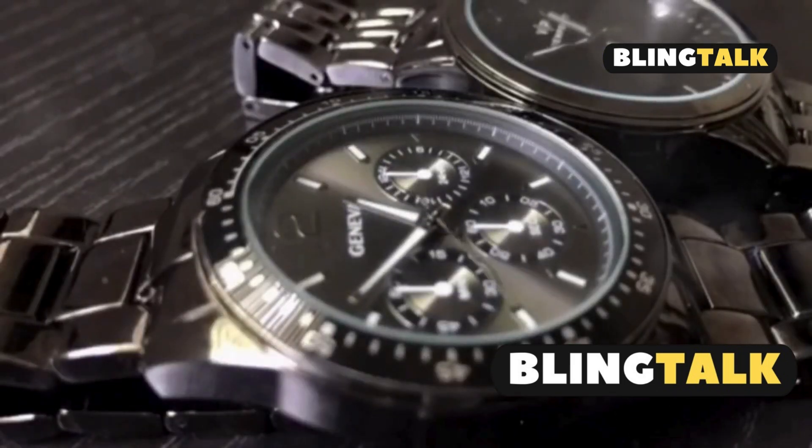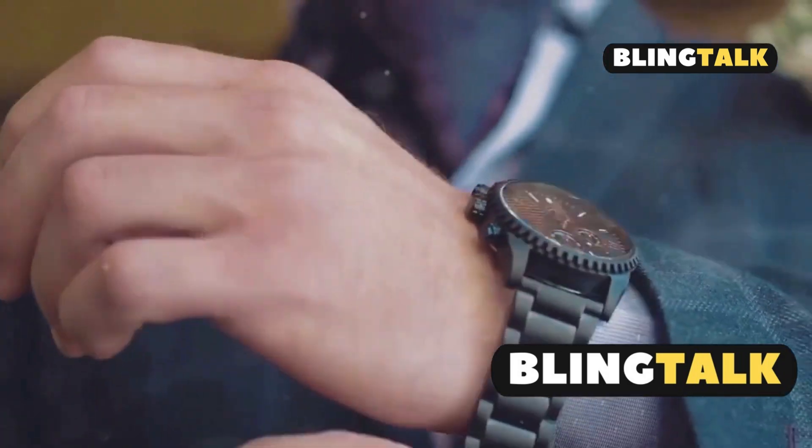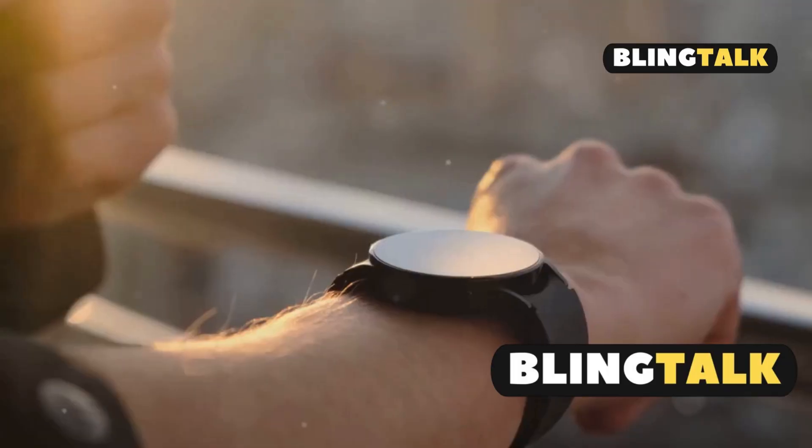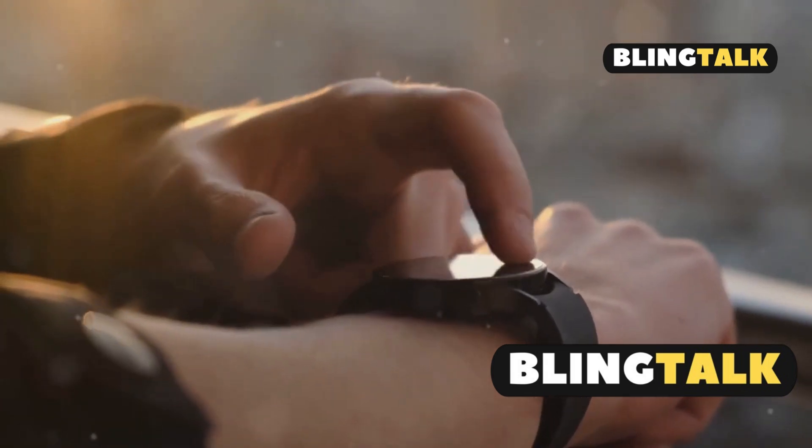Seiko's innovation doesn't stop there. These watches are designed to be durable and stylish, making them perfect for any occasion. Whether you're in the office or exploring the great outdoors, a Seiko Solar Watch has got you covered.